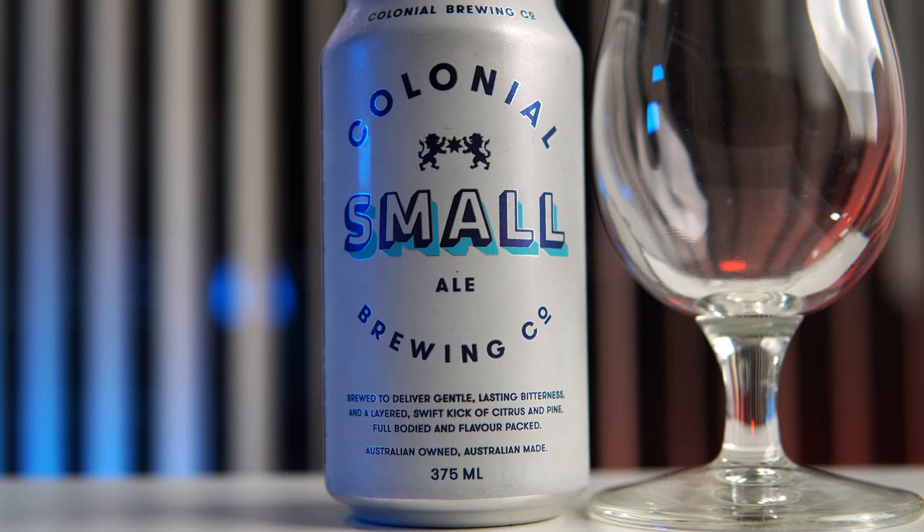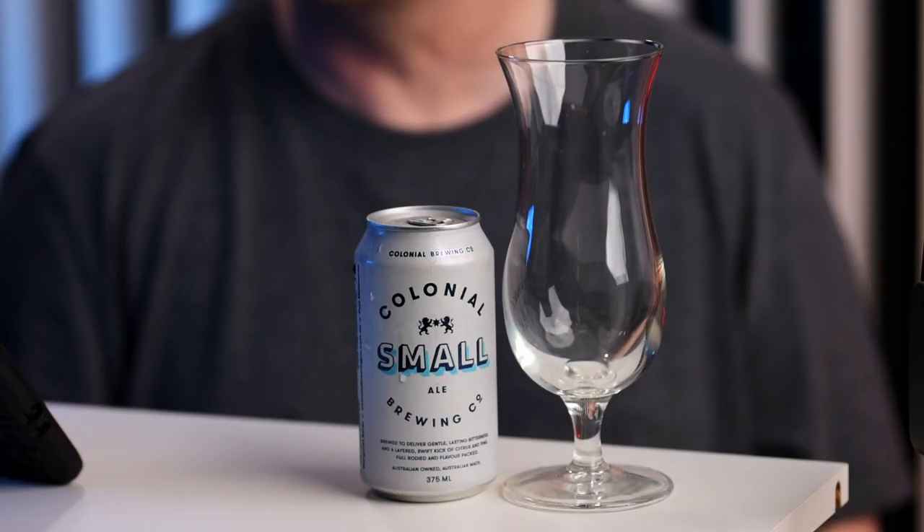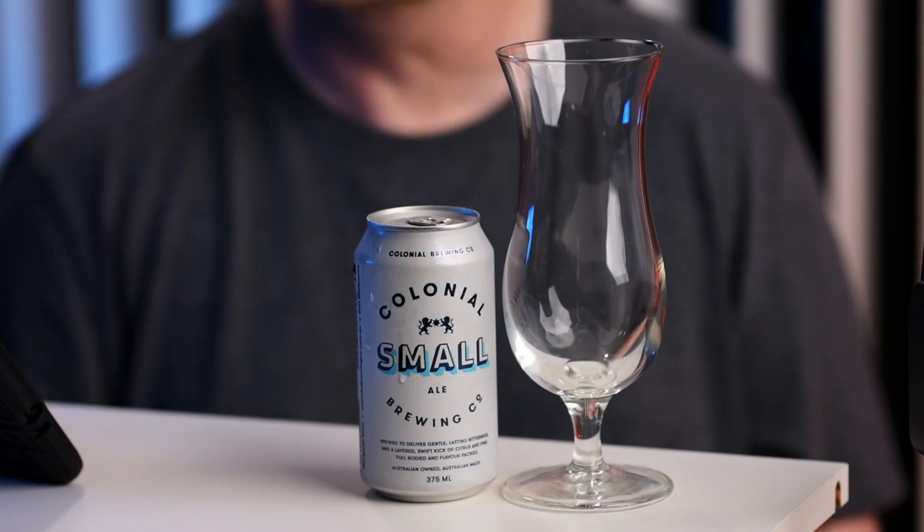I'm not quite sure what a small ale is, but when I was reading on the Colonial website earlier it was saying that this one has all of the malt and hop profile of an IPA but they've made it in a 3.5% volume beer. It's quite funny to call a 3.5% beer a small ale because when I was growing up a 3.5% beer was a standard beer — anything above 4% was called premium. However that's changed nowadays; anything like 4-5% is standard and anything stronger than 5% is more premium.